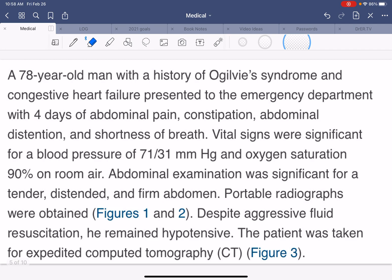This 78-year-old gentleman presented to the emergency department with a history of Ogilvy syndrome, which is a pseudo-obstruction — they have chronic constipation, dilated loops of bowel, and a history of congestive heart failure — who presented with four days of abdominal pain, constipation, and abdominal distension with trouble breathing.